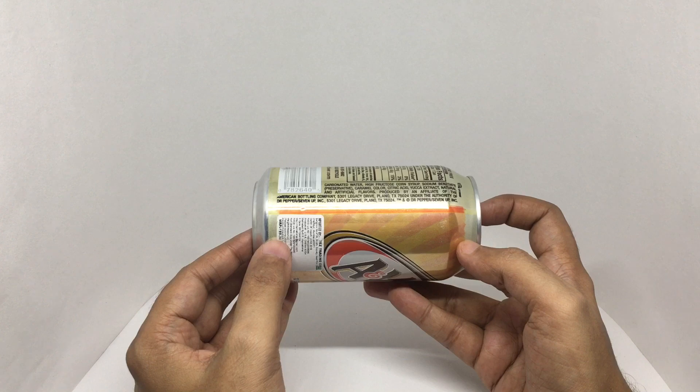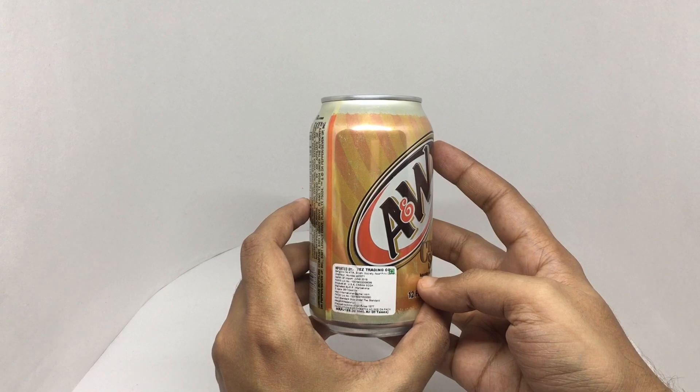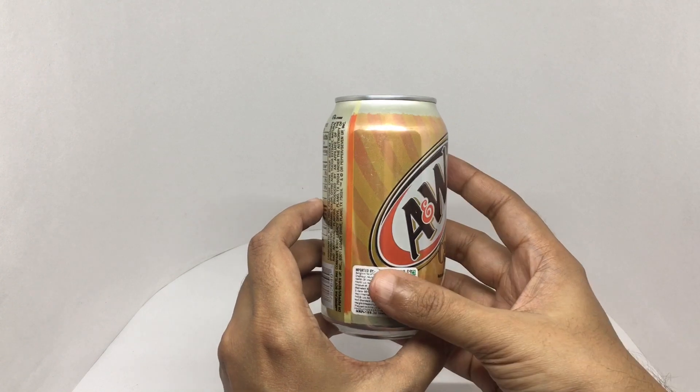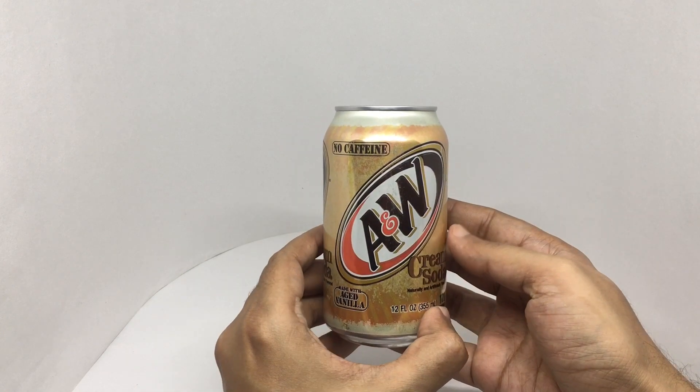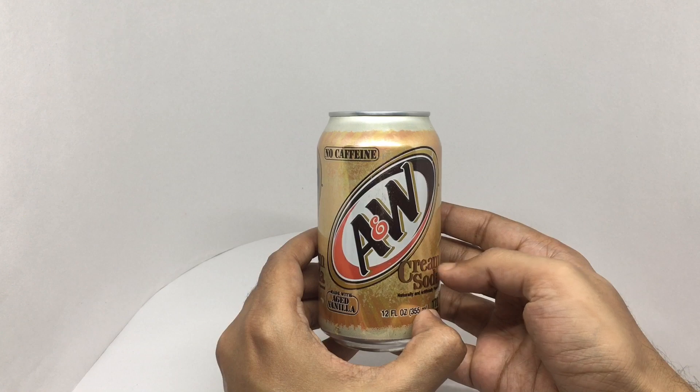Also yoke extract, natural and artificial flavors. This costs around 116 rupees, or about two dollars. It's made in Texas, USA — so let's taste it.